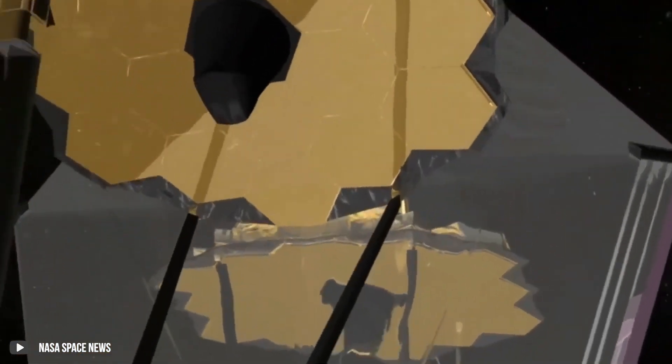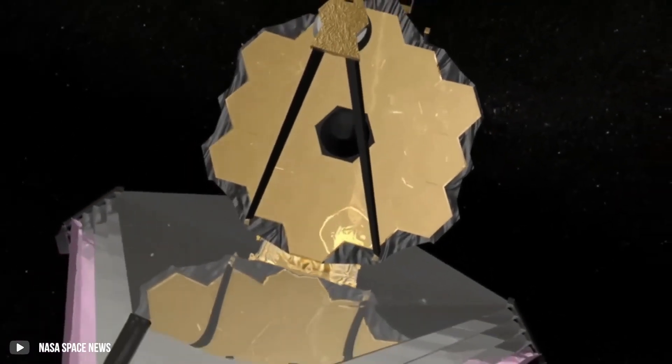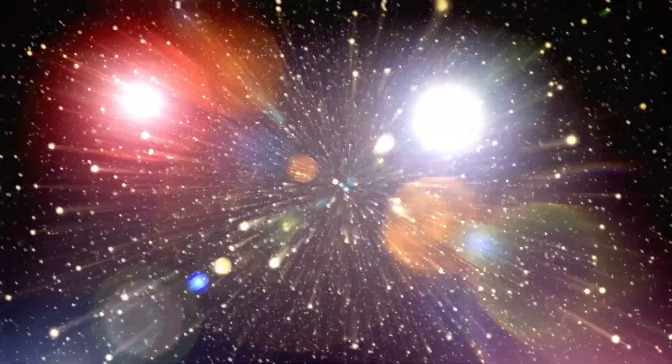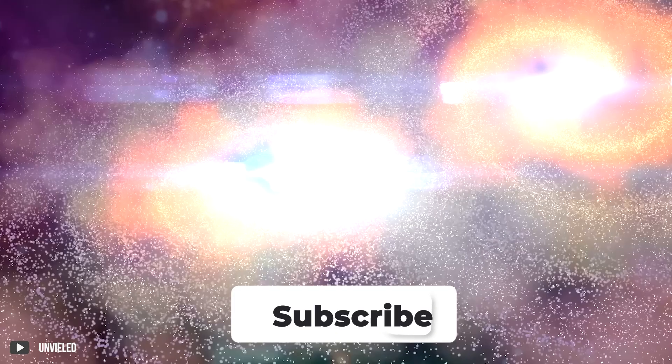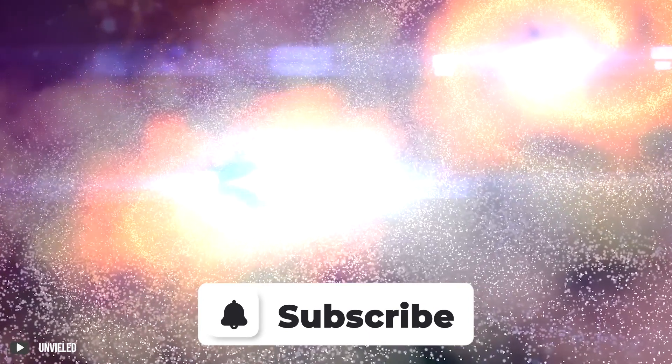Indeed, the JWST has superseded expectations with its discoveries. Although our video ends here, we're sure the JWST will discover more before long. Don't forget to subscribe to our channel, Future Collective, and hit that bell icon for more future-related content.